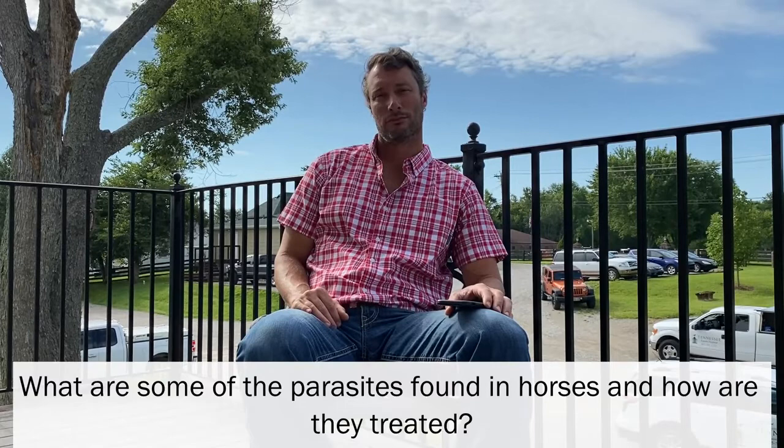Hello, I'm one of the veterinarians at Tennessee Equine Hospital. My name is Matthew DeLille. Today we're going to be talking about deworming. The first question I have to ask you is: what are some of the parasites found in the horse, and how are they treated?